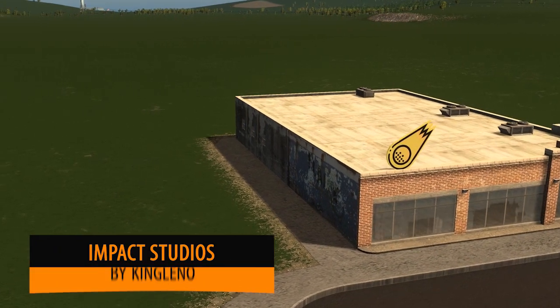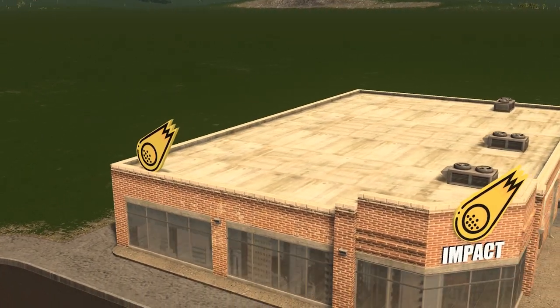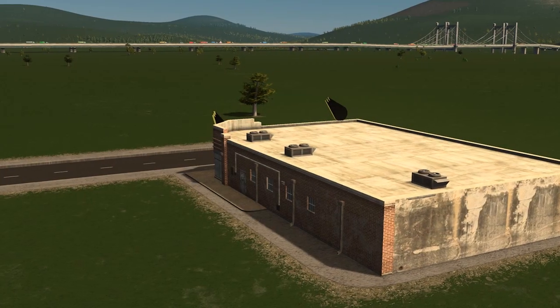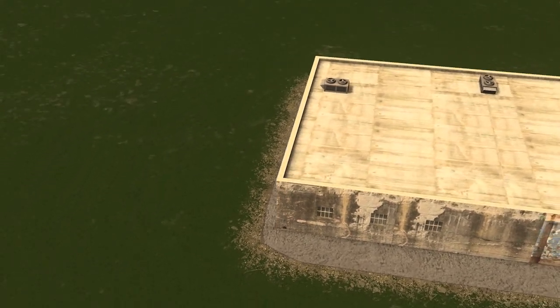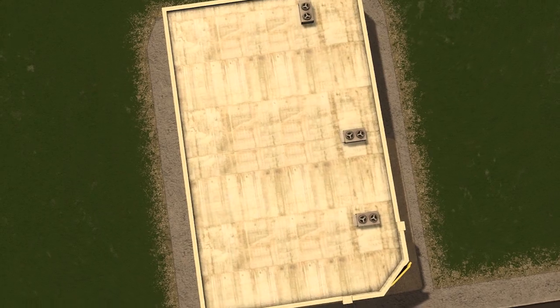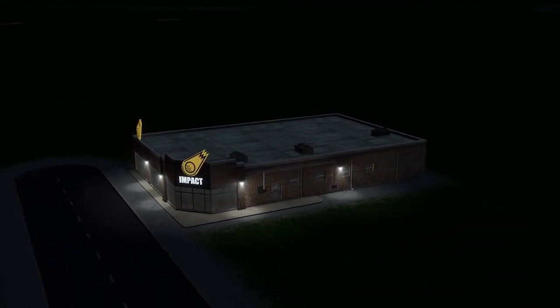Up next we have King Leno with the Impact Studios. This model is dedicated to the YouTuber Impact, who is excellent at designing in this game. I really love the brickwork on the sides — that sort of broken down brickwork that's been repatched up. It looks sensational and it's certainly a texture I'd love to see more of.